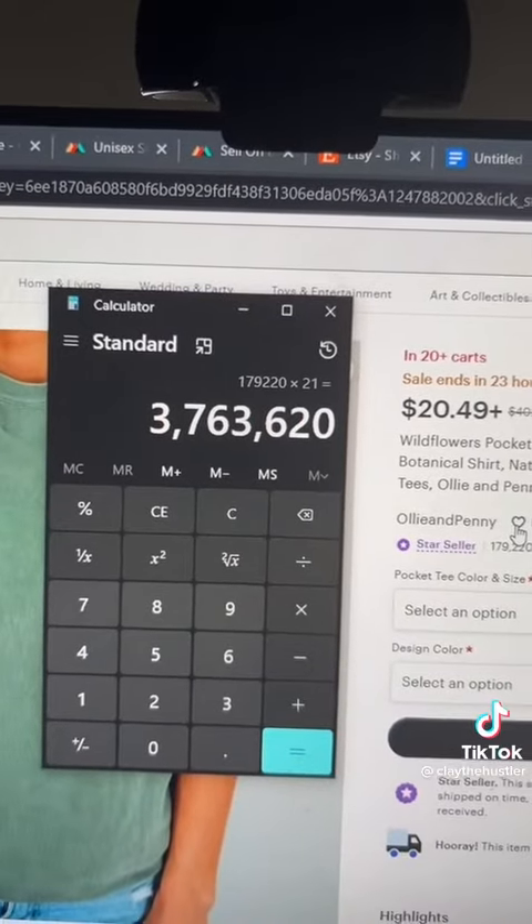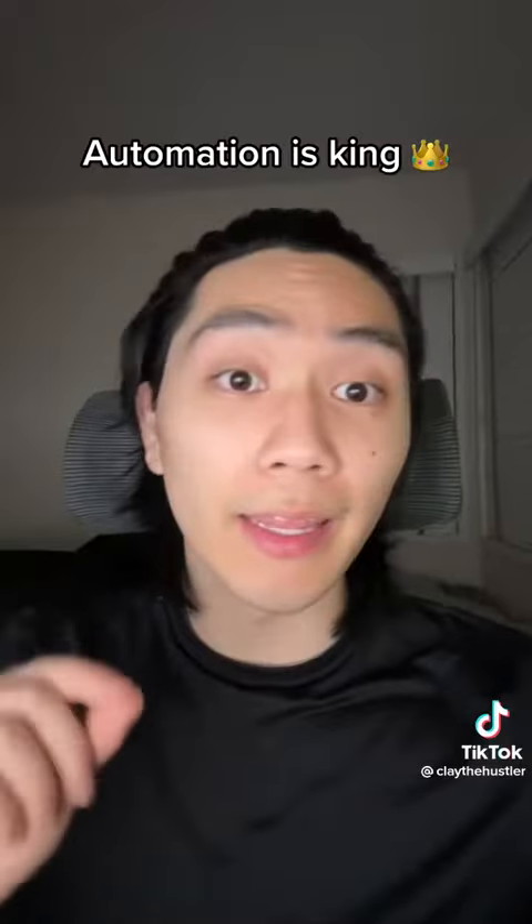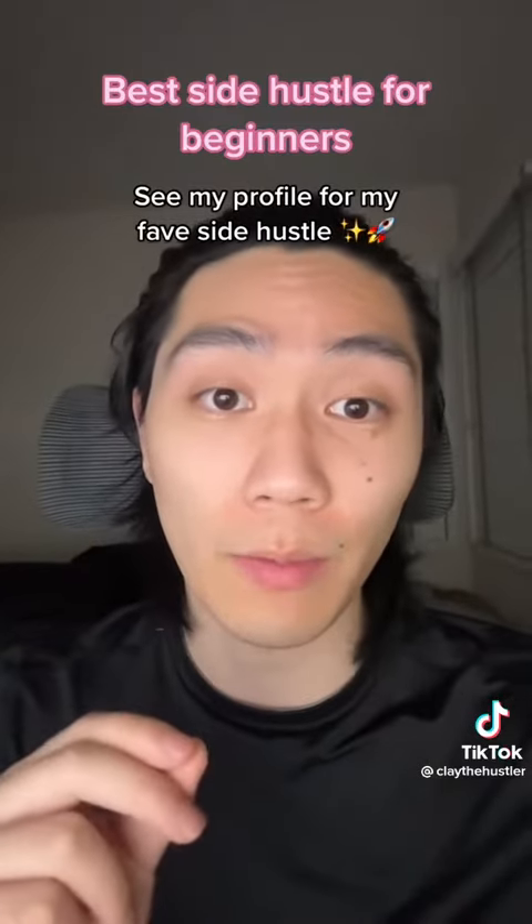This person has made over three million dollars just from selling t-shirts. And like I said, this will all be automated and passive income. If you want to know my favorite and easiest side hustle, don't forget to follow and check out my profile.